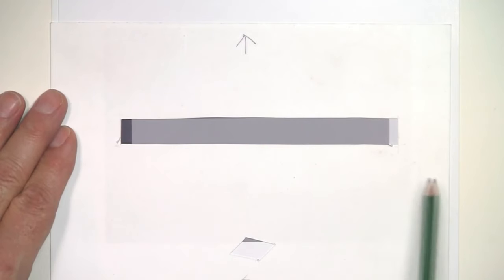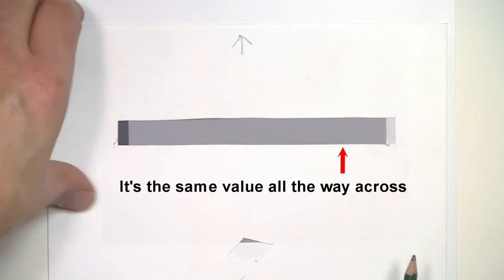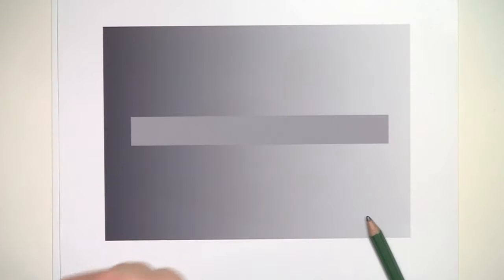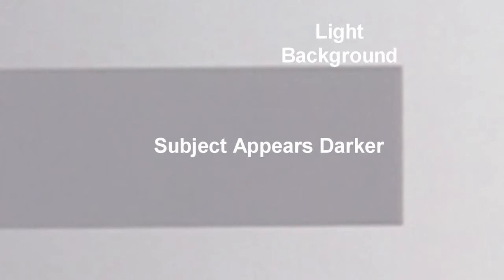If you don't understand this yet, the best way I can explain it is with this little demonstration. Let's say that this rectangle here represents our subject, or even a smaller area within our subject. If I wanted it to look lighter, I could surround it by darker values. In order to make it appear darker, I would make the values adjacent to it lighter.